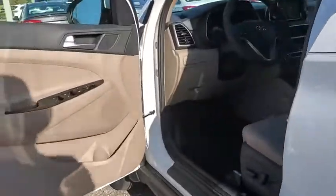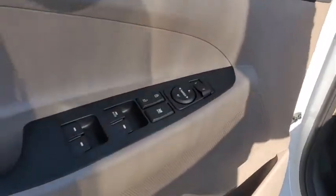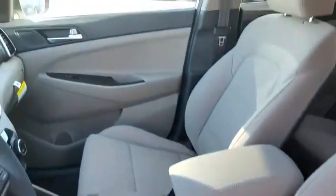Here are some of this vehicle's great options: traction control, dual airbags, alloy wheels, power steering, four-wheel disc brakes, heated front seat, electronic stability control, power windows, trip computer, security system, rear window defroster.